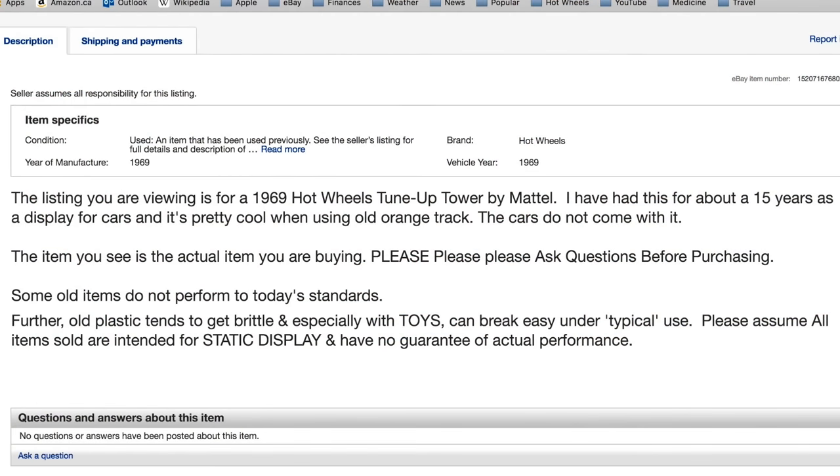If you look on eBay, this is a fairly typical statement: 'Some old items do not perform to today's standards.' Further, old plastic tends to get brittle, and especially with toys, can break easily under typical use. Please assume all items sold are intended for static display and have no guarantee of actual performance.